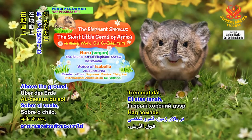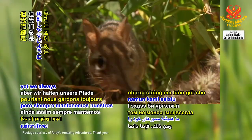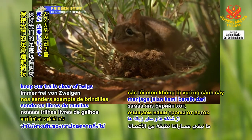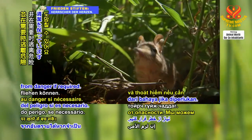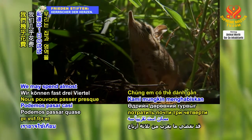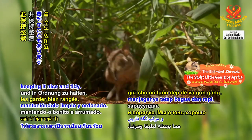Above the ground, our personal territory can be as large as 97 hectares. Yet we always keep our trails clear of twigs and other debris, so that we can move around easily and escape from danger if required. We may spend almost three-quarters of our day maintaining our home and territory, keeping it nice and tidy.